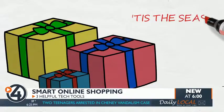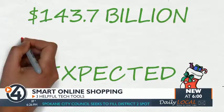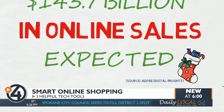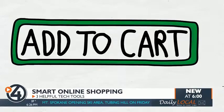'Tis the season of spending. People are expected to shell out nearly $144 billion online this holiday season. Saving a few extra bucks could be just a click away.